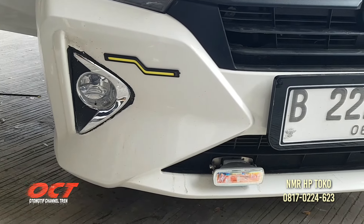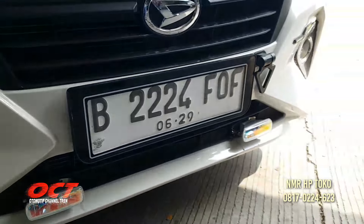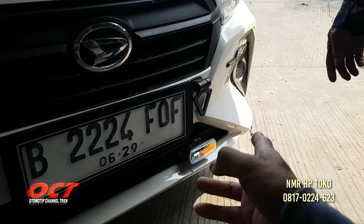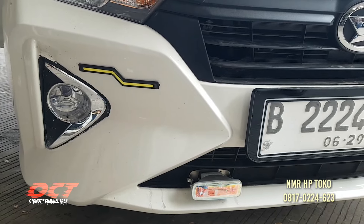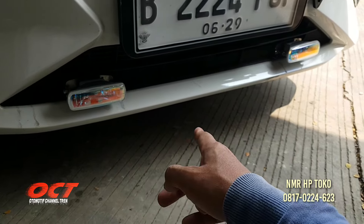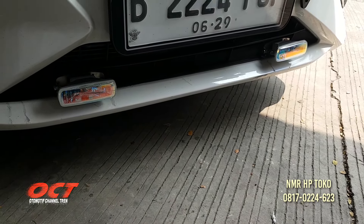Ini pok len, kena satu juta kiri kanan. Variasi ini letter jet, lampunya, berapa itu Pak? Kena 150. Sama variasi bawah, lampunya, kena 300.